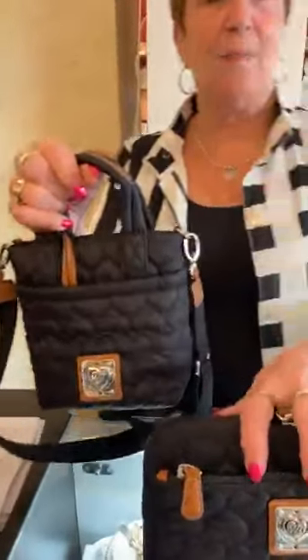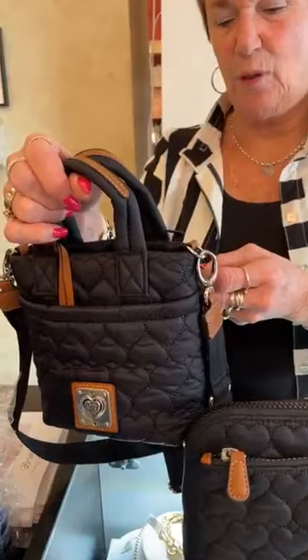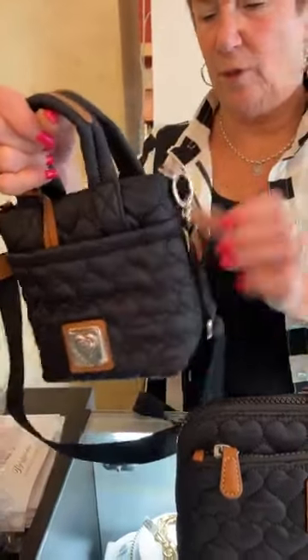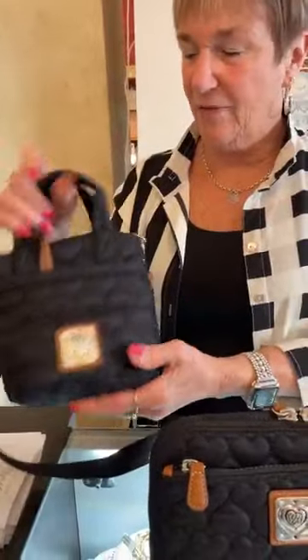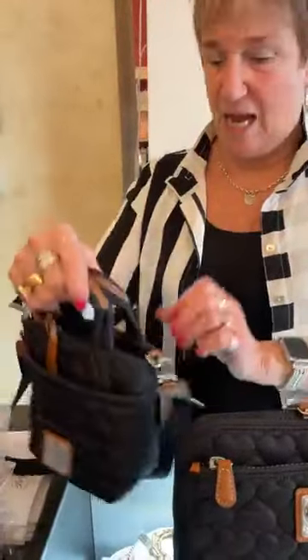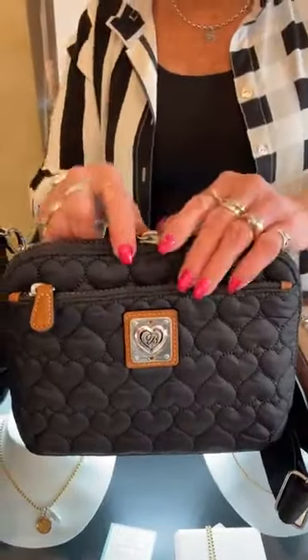These we cannot keep in stock. This is the Kiki Mini Bag — it says perfectly packable, rollable, and crushable — $245. We cannot keep these in stock. And then this is the Cocoa Original, $320.